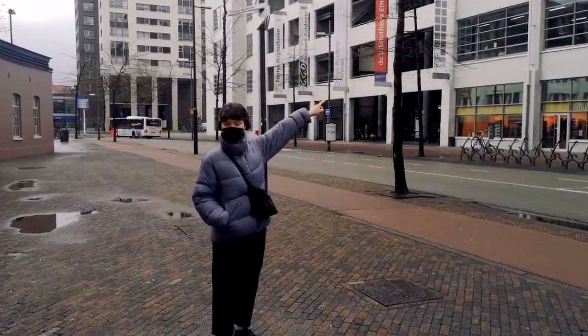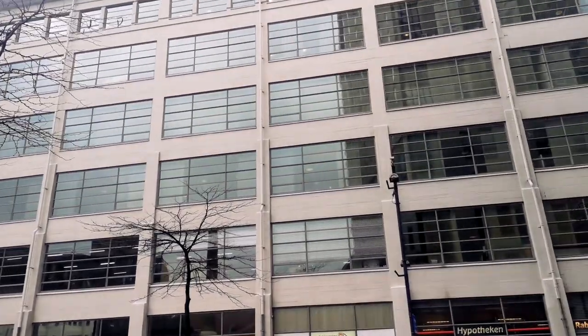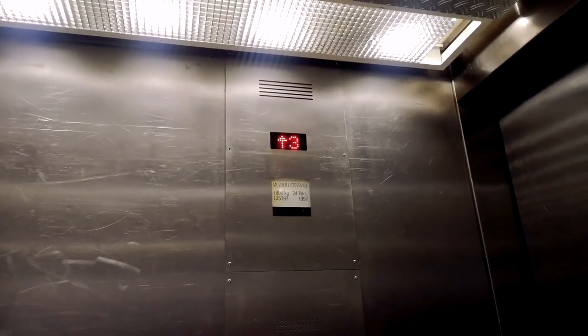This is the student entrance. Welcome to the Design Academy tour — nice to see you!